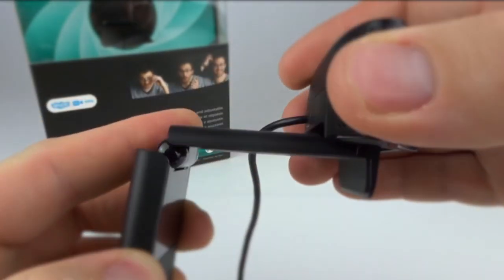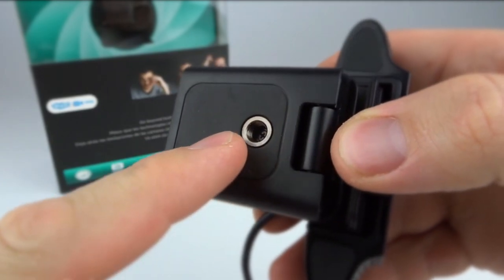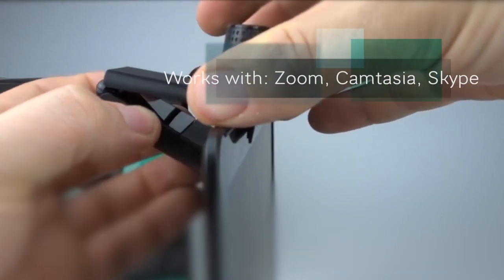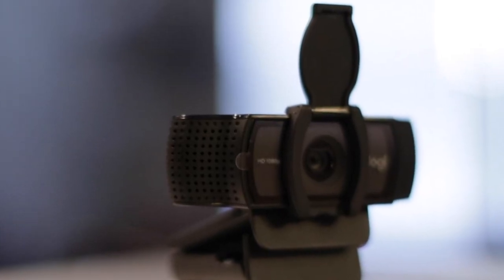The camera works on all models of Windows 7 or Mac OS 10.6 or later. It also works with a variety of video conferencing and recording software, including Zoom, Skype, Camtasia, and FaceTime. Images are clear, crisp, and automatically focused.